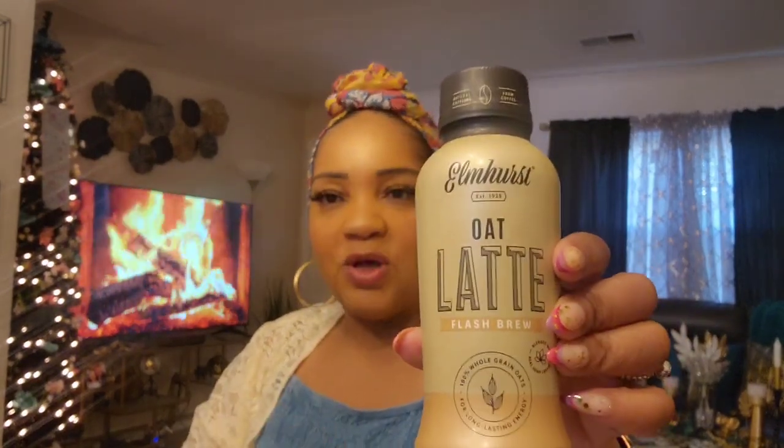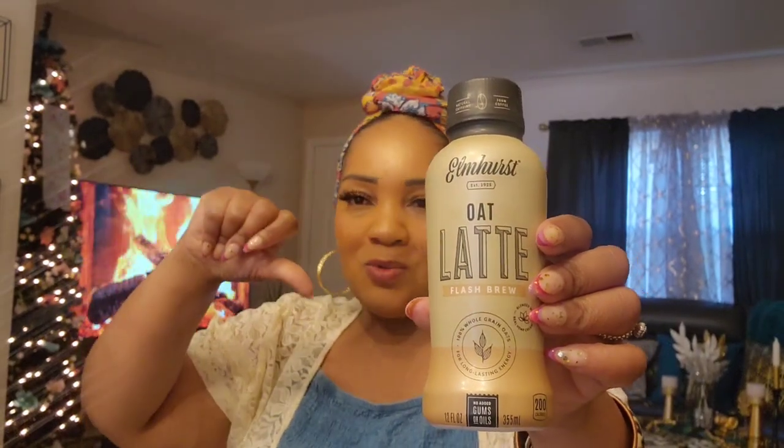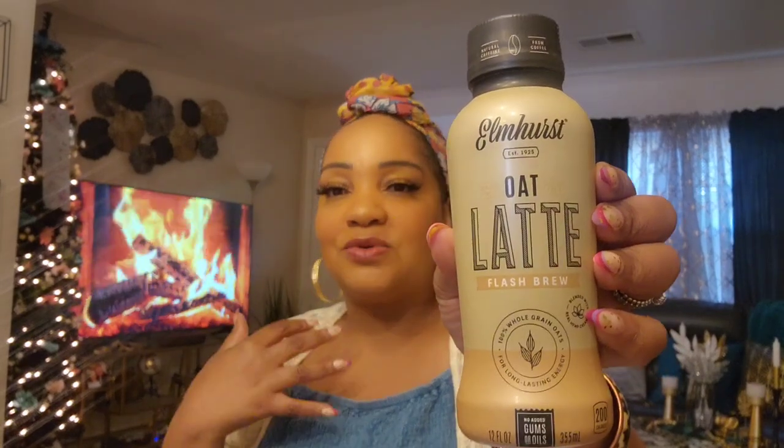This is the Elmhurst oat latte flash brew — this is my favorite one. The matcha is okay, the blueberry was a letdown, and this is the only other one I found — I never found the chocolate one. This is good with a little bit of agave nectar and some ice. I would not go to Starbucks again — it's like having an iced brown sugar oat milk shaken espresso. At a dollar 25, Hasville people are so lucky. No gums or oils, 100% whole grain oats for long-lasting energy.